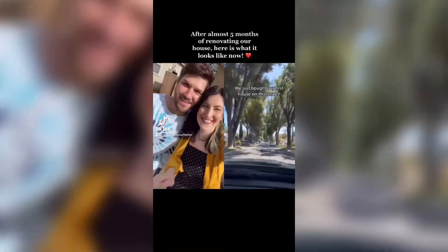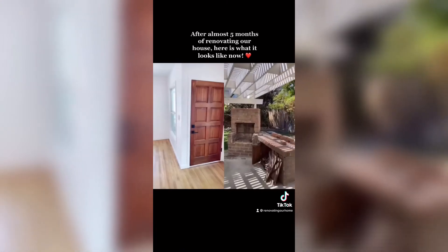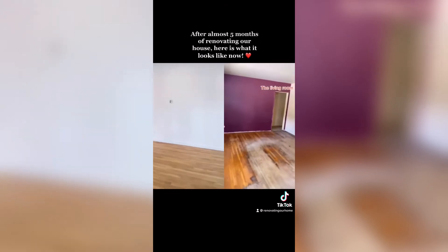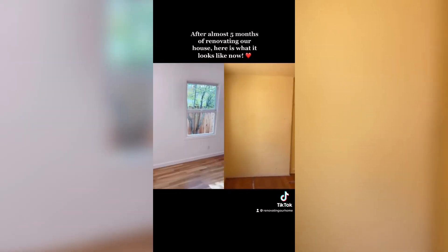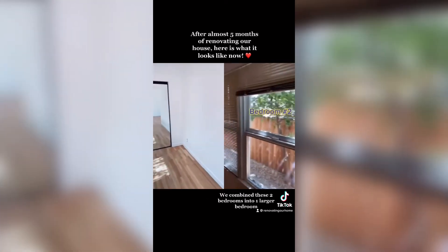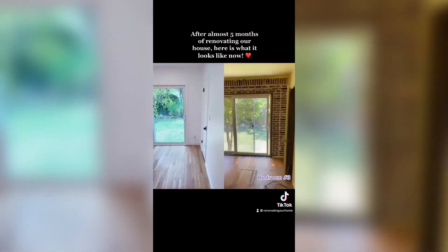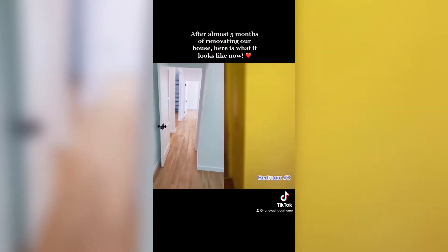My boyfriend and I just bought our very first house. The house was built in 1950 and the inside needs a lot of work that we're planning on doing just the two of us and on a budget. This is our living room, this is one of the bedrooms, this is a second bedroom, and this is the third bedroom. Don't get excited about that brick wall because it is fake wallpaper.